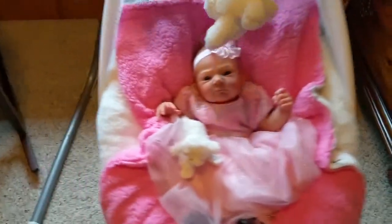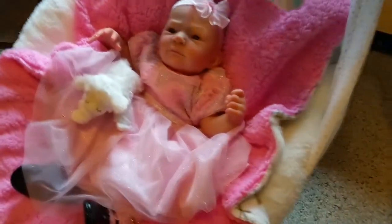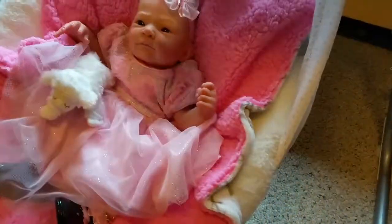Eva was painted with heat set paints. She has a beautiful tone to her skin. Her little eyebrows look at you like, oh my goodness, what are you going to do today?